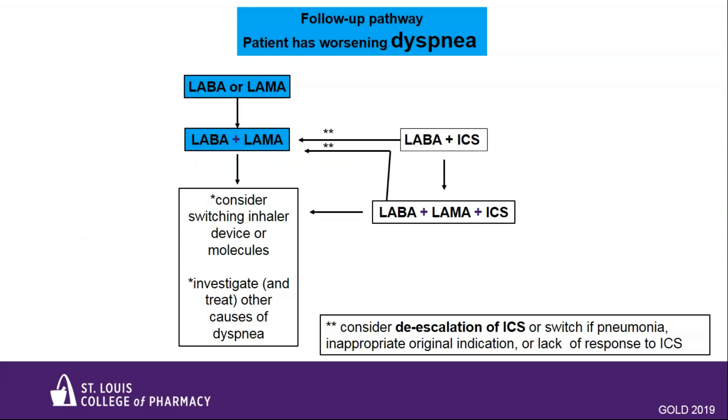For patients with persistent breathlessness or exercise limitation on long-acting bronchodilator monotherapy, the use of two bronchodilators is recommended. Always consider the patient's ability to use their prescribed pulmonary device; if they can't master it, consider switching within the class to a different device or molecule. For patients already on LABA-ICS still having persistent breathlessness or exercise limitation, add a LAMA for triple therapy. At all stages, dyspnea from other causes should be investigated and treated, and inhaler technique and adherence should be considered as potential causes of poor control. If ICS was started inappropriately — no exacerbations or no asthma component — switching to a LAMA-LABA for better symptom control is warranted. Other reasons to discontinue ICS include lack of response or side effects.